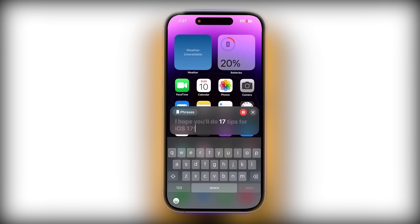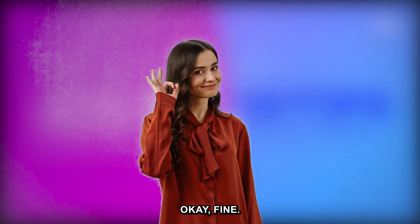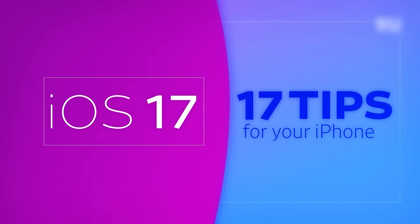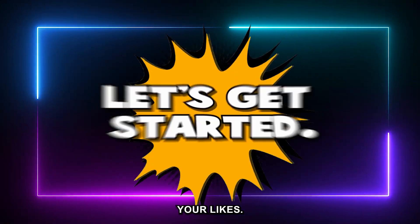'I hope you'll do 17 tips for iOS 17.' You get 10 tips and that's it. Maybe I'll do 17. Let's do this. Before starting, please subscribe to the channel and give us your likes. Let's get started.